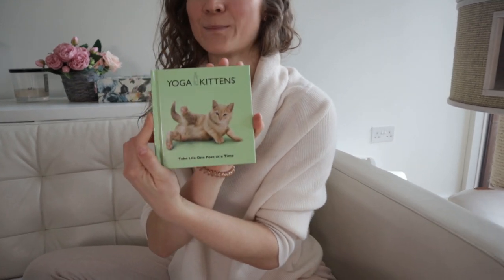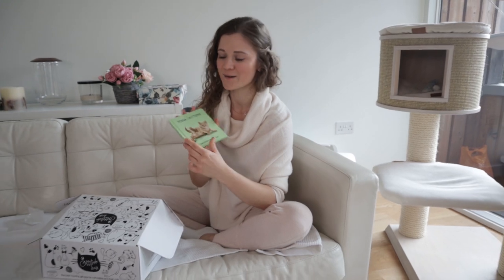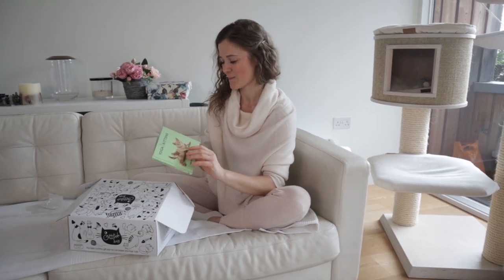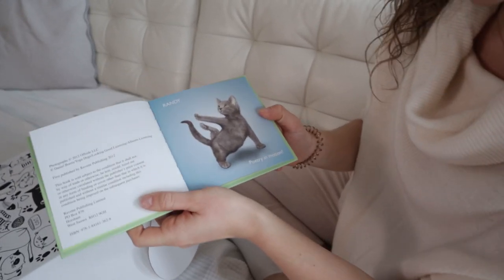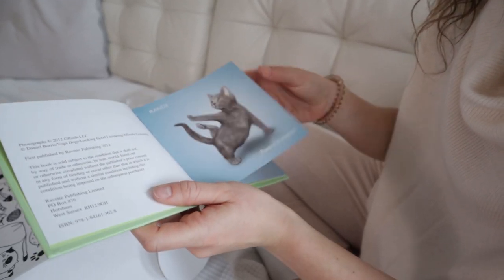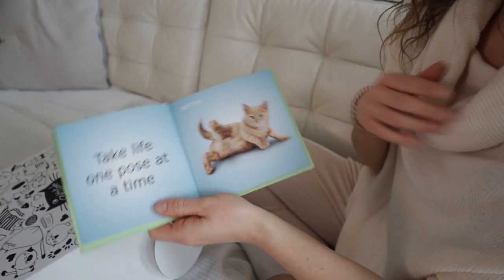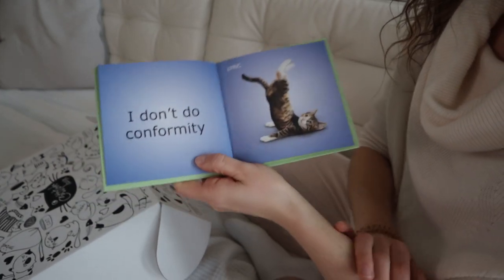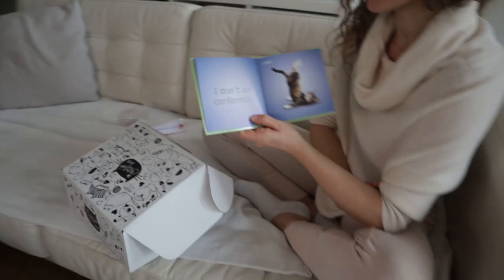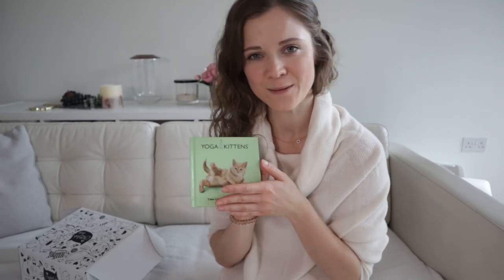Last but not least, and I think Matt will actually love this — it's a yoga kittens book. It says 'take life one pose at a time.' Let's take a peek at what's inside. We've got Randy — poetry in motion. Skittles — take life one pose at a time. That's such a cool pose. And Lyric doing a beautiful shoulder stand. 'I don't do conformity.' Such a cute little book to add to your coffee table book collection.